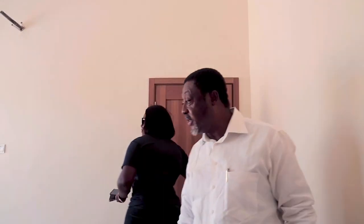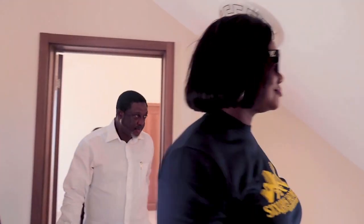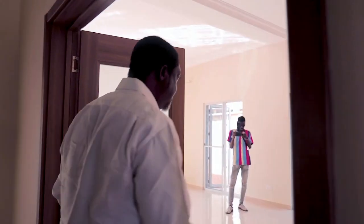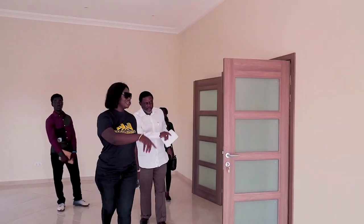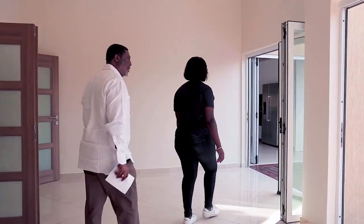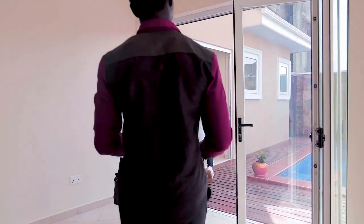One of the distinguishing features of this property is its commitment to safety and security. Families with children will find peace of mind knowing that the home is fortified with an electric fence, providing an extra layer of protection. The property's location in a secure community offers a safe environment for residents to live and thrive, with round-the-clock security ensuring the utmost safety for all residents.